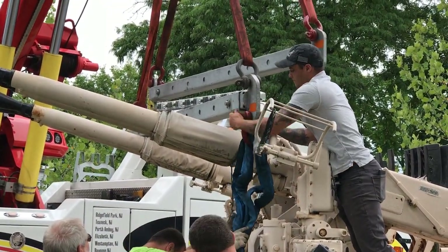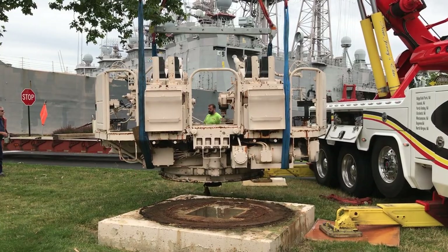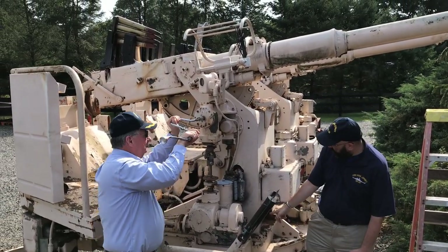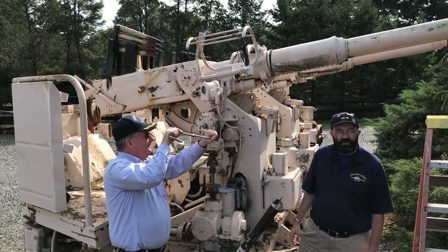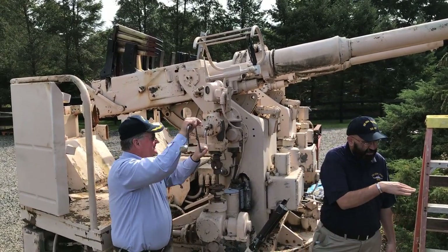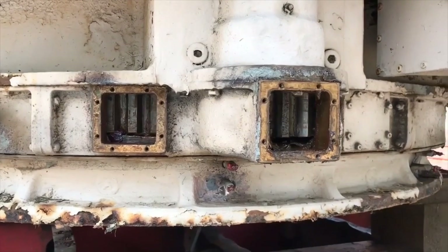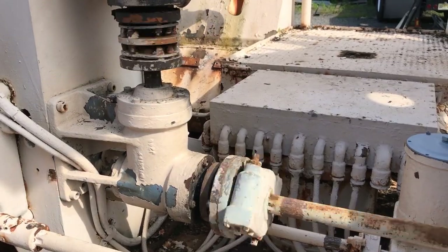This particular gun was used on the New Jersey on the port side of the ship during World War II and the Korean War. The ship's guns were used to protect our aircraft carriers from Japanese planes during many of the war's most famous battles, including Iwo Jima, Okinawa, and Leyte Gulf.